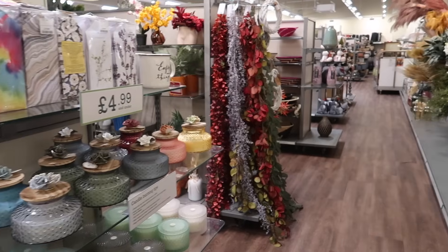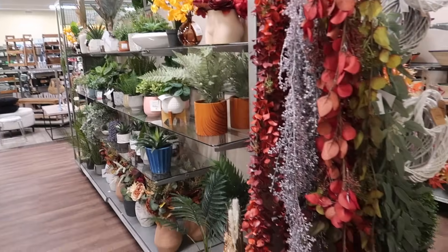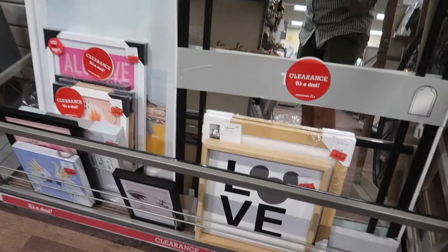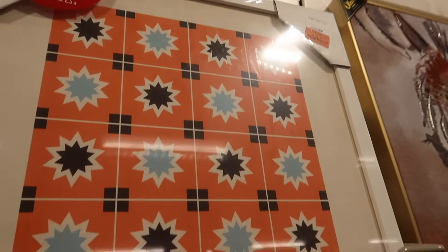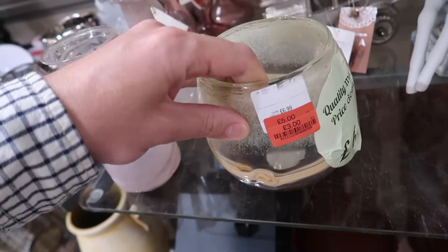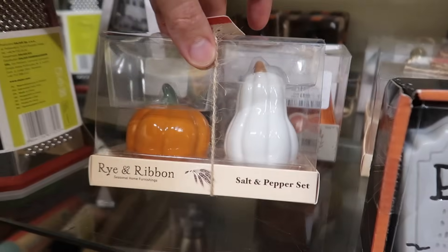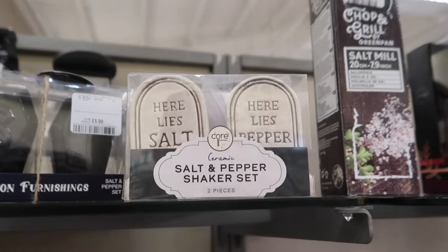We've come upstairs — everything's laid out differently now so we're a bit confused. They've got the foliage and florals up here now, pretty at £14.99. Quick look at the clearance — there's a good frame for £13, and an interesting piece of glassware for £3.